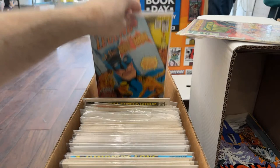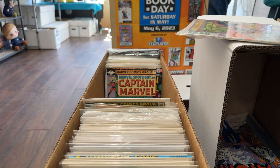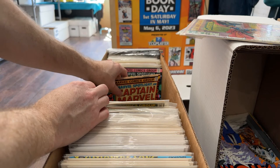Hey Anthony. I'm just at Eric's place, Action City Comics, helping them sort a little bit. Showing you guys what's in here — we're trying to build up a dollar bin for the event this weekend.